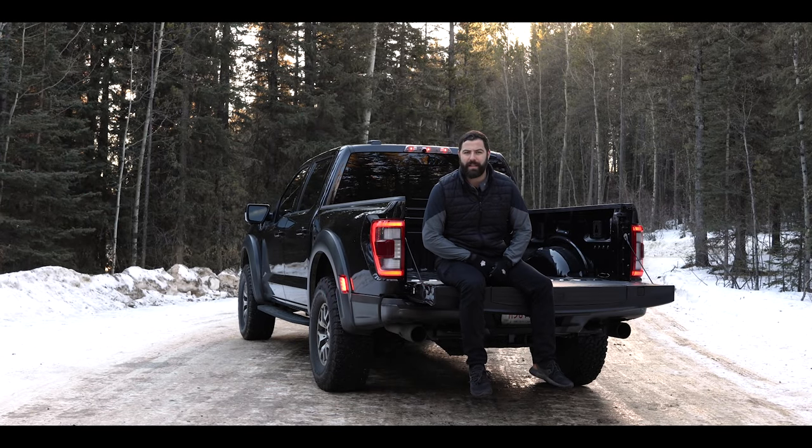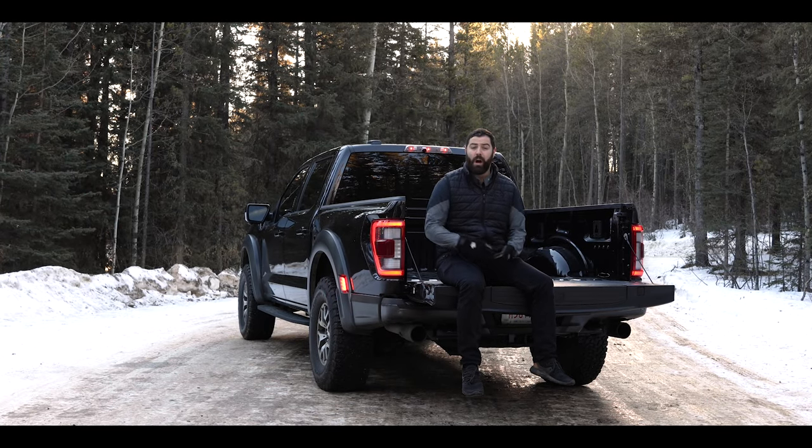The Ford F-150 is by far the best-selling vehicle in North America. On average, 900,000 units are sold every year. That's 2,486 units every day and 1.7 units every minute. And it's been like this for nearly three decades.